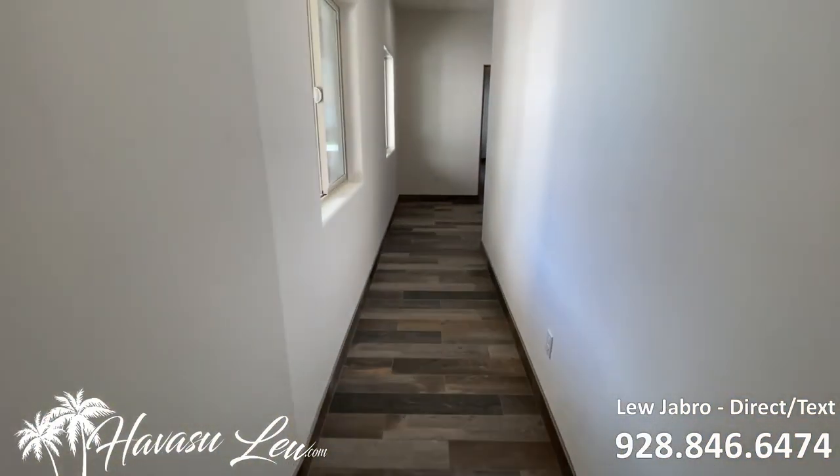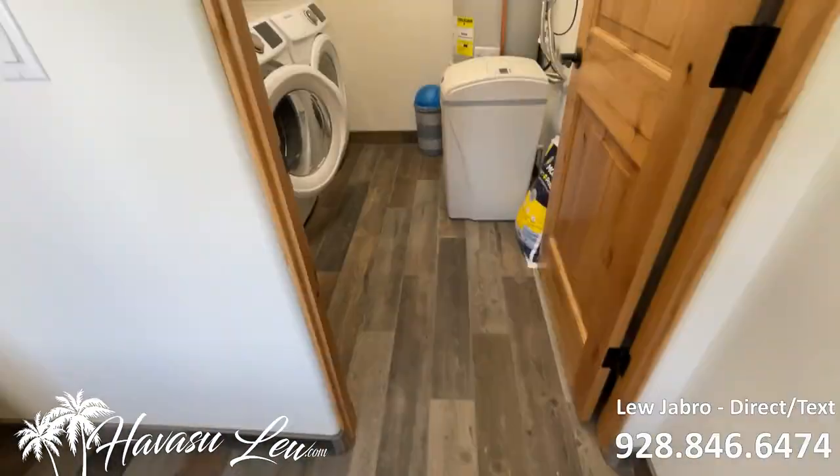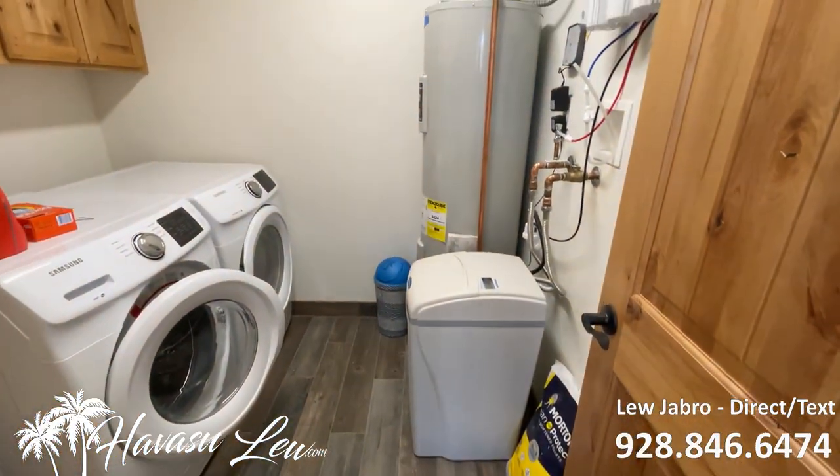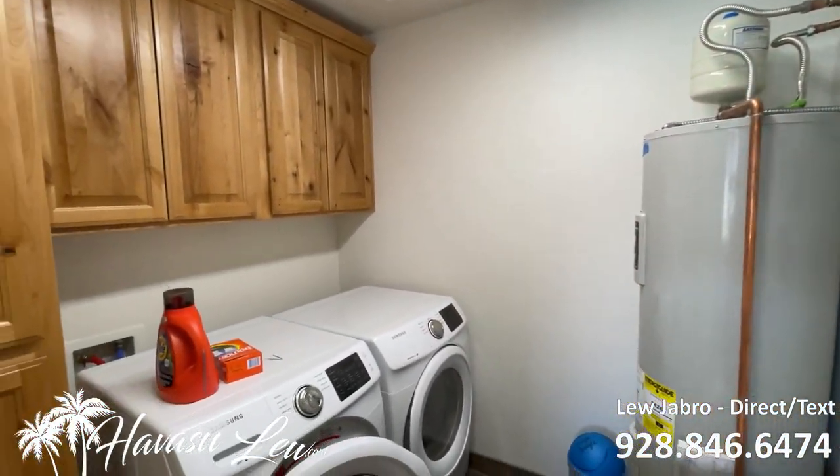This is the hall to the master and the laundry room. So you have your indoor laundry — it also houses your RO system, your water softener, and water heater.